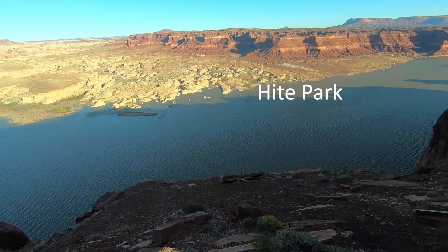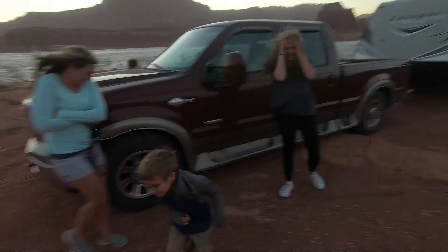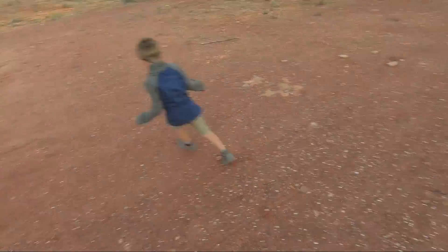We made it to Hite National Park just a few minutes before sunset, and just as a windstorm was pushing in. We managed to get some skewers cooked, but it wasn't easy.